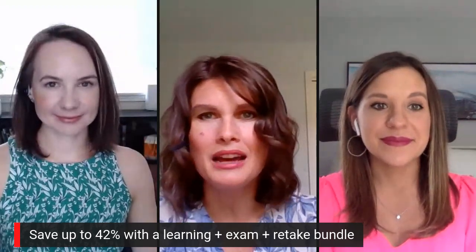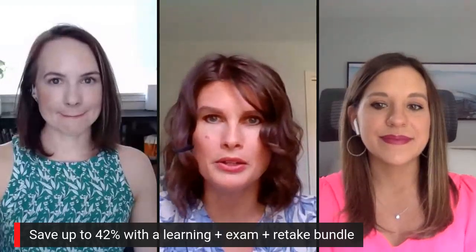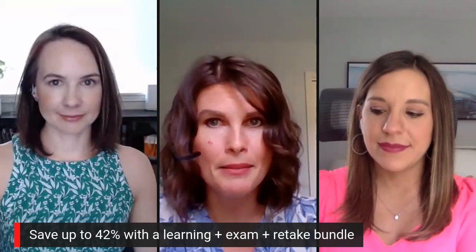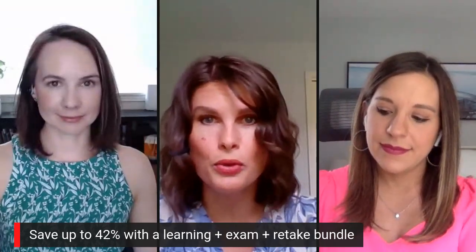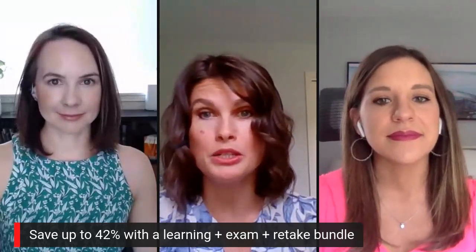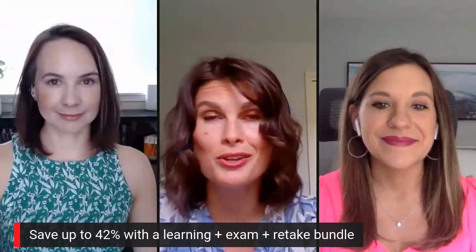Arguably the coolest thing about bundles is that you get a retake voucher. You can go into test day with sky-high confidence because if things don't go according to plan, you can retake your exam without buying another voucher. We have bundles that include every learning product and combinations of learning products. Visit our store, find the bundles tab in the main menu, and filter by the certification you're pursuing — this shows all bundle options and exactly what you expect to save. At checkout, we also have a financing option to help you spread out payments so you can focus on getting certified and landing that IT job.